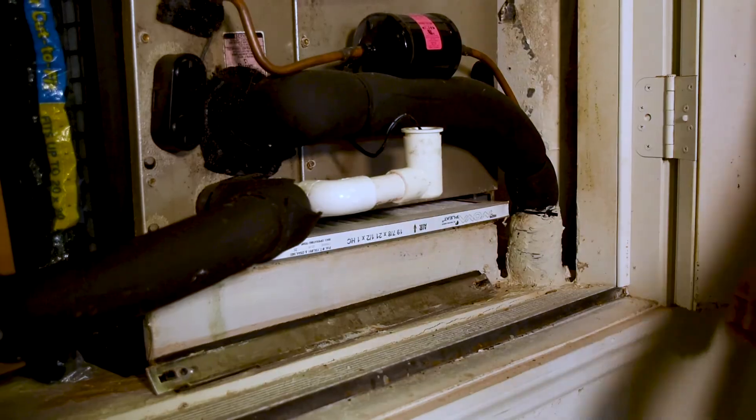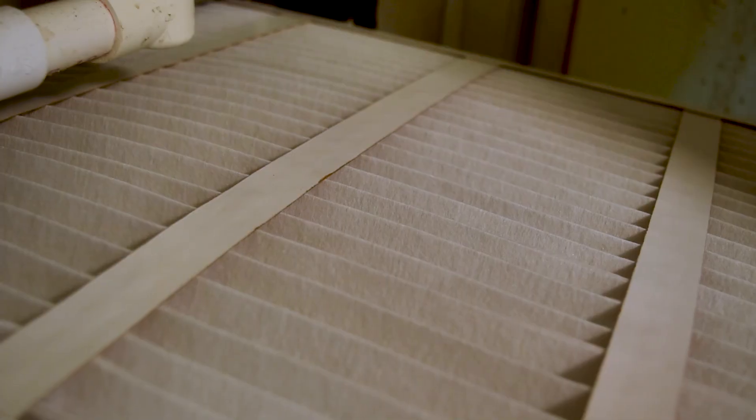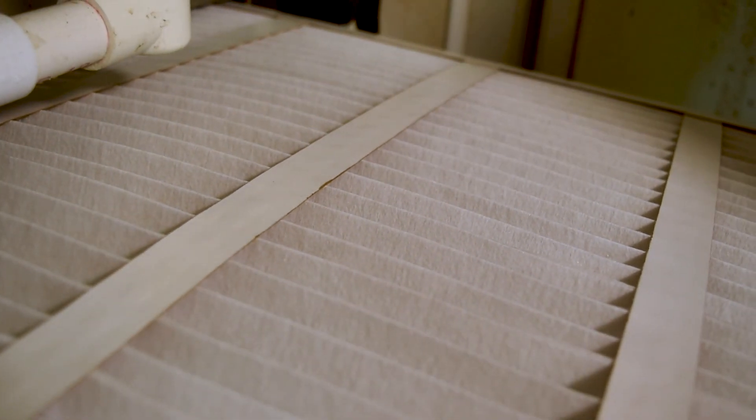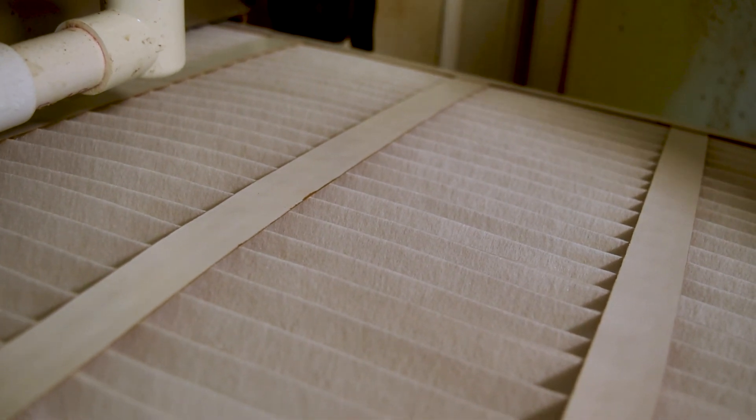This is the air handler — it's what cools your home. Air comes through the air handler, through compressor coils, and runs cold air back to the house, while also removing moisture from the air. Every 30 or 90 days, depending on the type of filter you have, you should change the filter to ensure nice clean air.